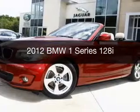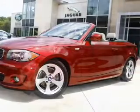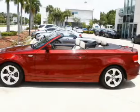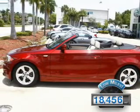This is a used 2012 BMW 1 Series, the ultimate driving machine. It's powered by rear-wheel drive, a 3-liter 6-cylinder engine, and a 6-speed automatic transmission. With fewer than 20,000 miles, this vehicle has a long road ahead.